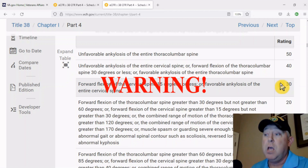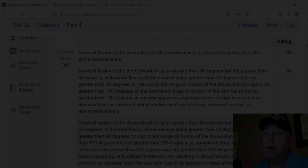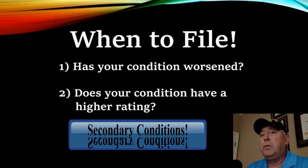But what I will warn you of — look at me — if you go in there thinking you're just going to take another C&P and get 40 percent, you better be very careful because they can always back that number down.